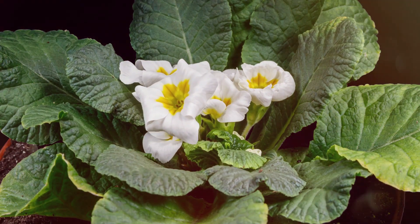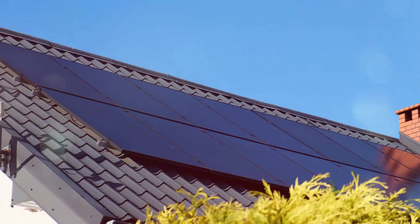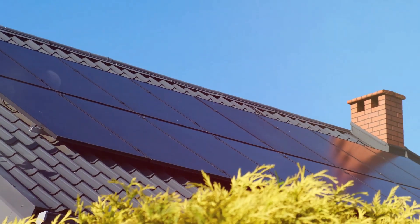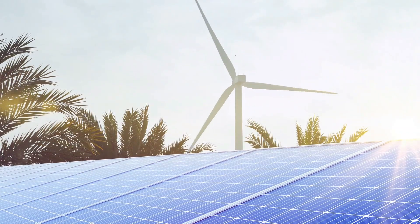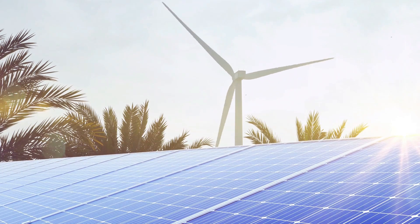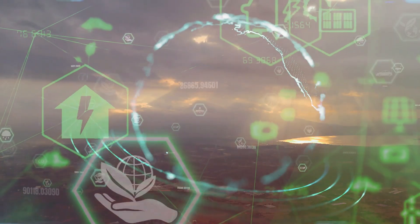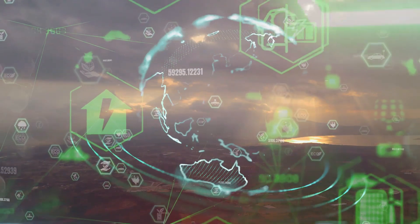Biomimicry is already changing the world around us. From energy efficient buildings to high performance materials, the influence of nature is evident. By embracing biomimicry, we tap into a wellspring of sustainable solutions. We can create technologies that are both groundbreaking and harmonious with the natural world.